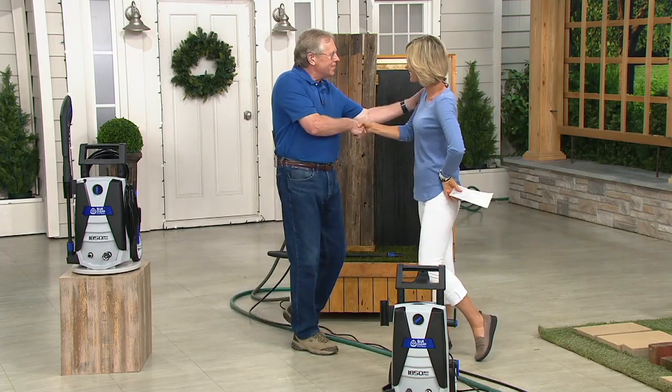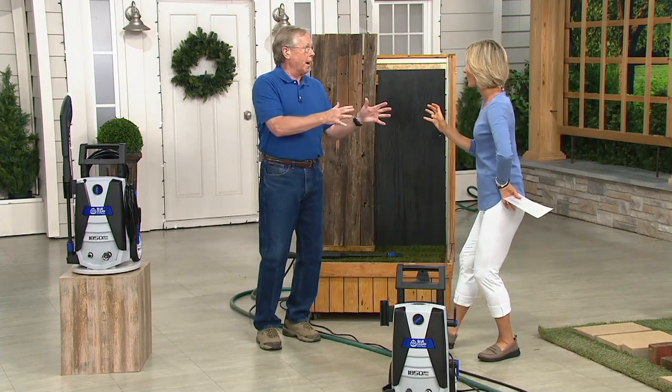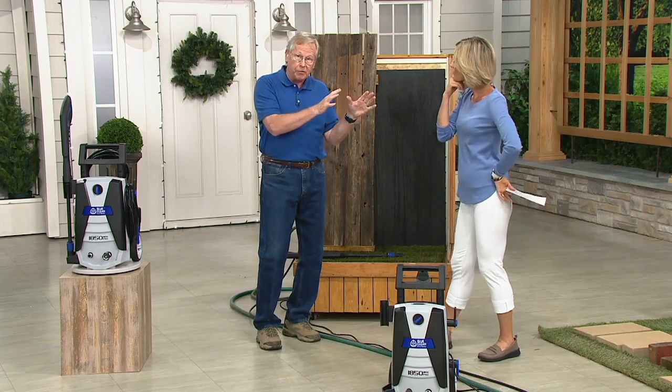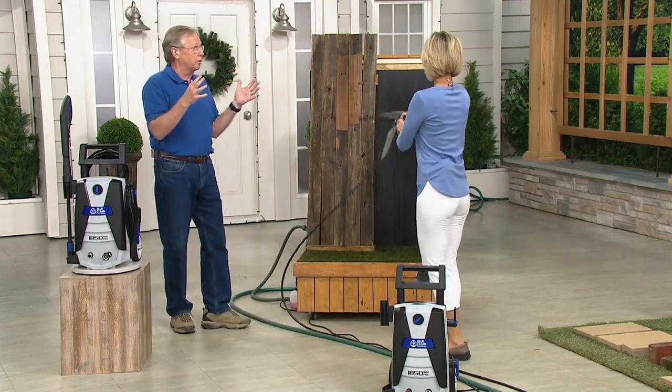Good to see you. Good to be here with you. We love these pressure washers, and this one is all about the power — 1,850 PSI, about 37 times the pressure of a regular garden hose.